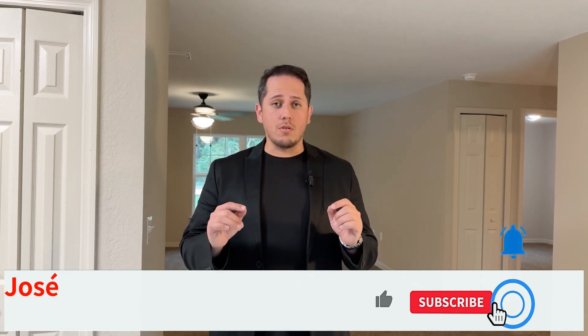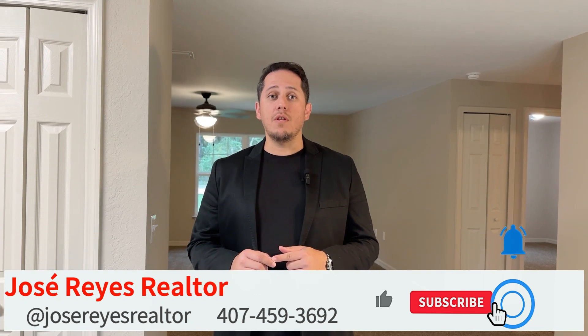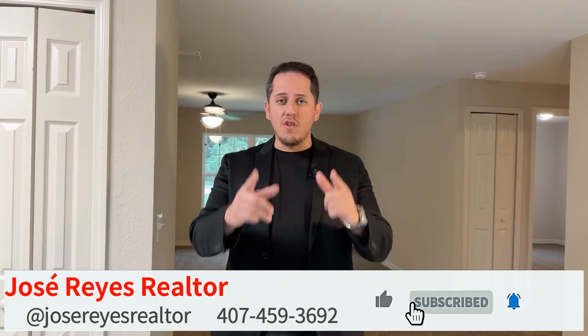If you like this video, be sure to subscribe, hit the like button, and hit that notification bell so you can see new videos every time I make a tour of one of these homes. I'll see you guys on the next video, on the next tour of what could be your next new home.